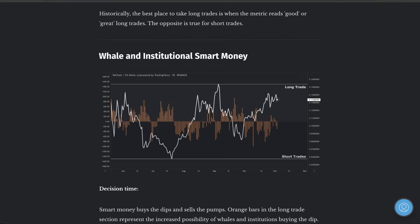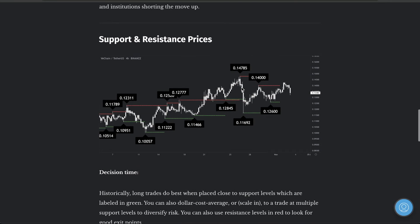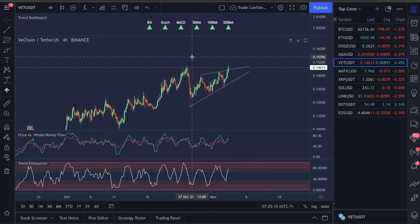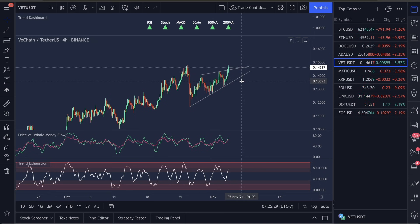I would expect to see VET — if it's going to head up any higher — stall out at my price target of $0.14. Looking at the structure high, now that we've seen this pump move, that puts us at around $0.147 — specifically $0.14785. That is where I'm looking for as a possible move, making that double top formation and then moving back down.